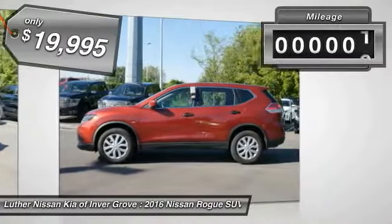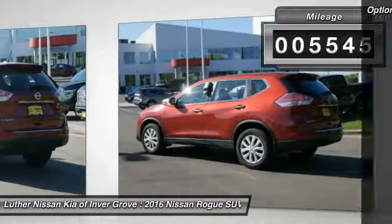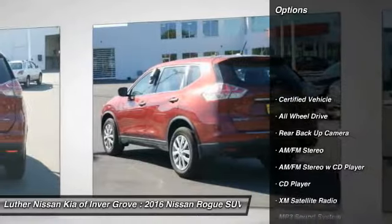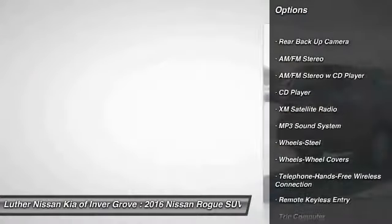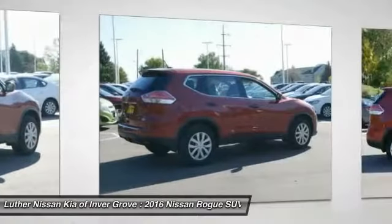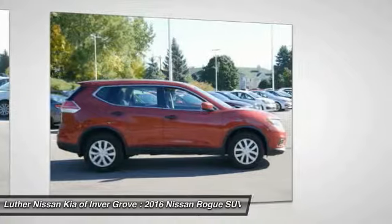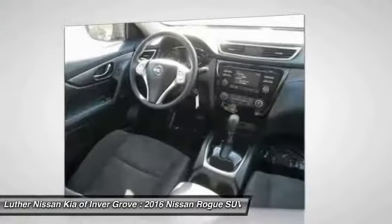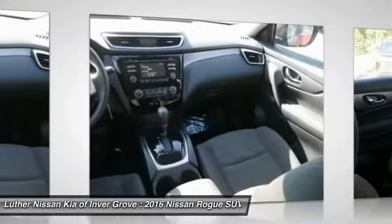This vehicle has less than 6,000 miles. Here are some of this vehicle's great options: backup camera, anti-lock brakes, traction control, XM satellite radio, all-wheel drive, Bluetooth wireless data link for hands-free phone, air conditioning, power steering, cruise control. This vehicle offers reliability and good looks at a great price. So come in and take a test drive today.